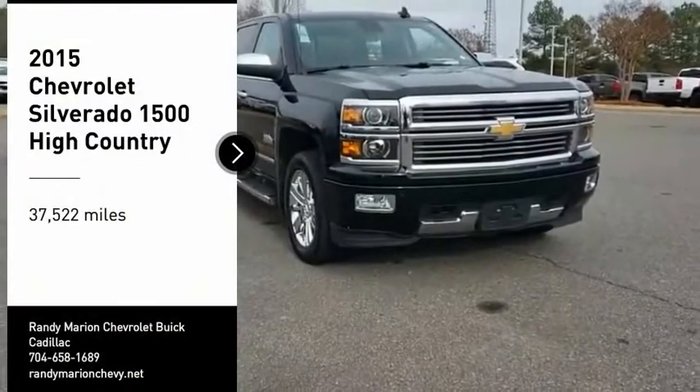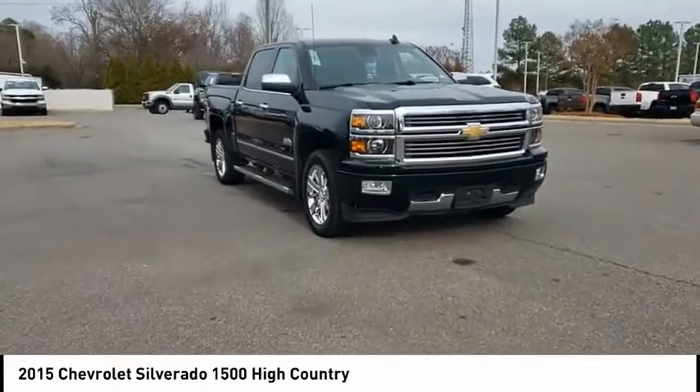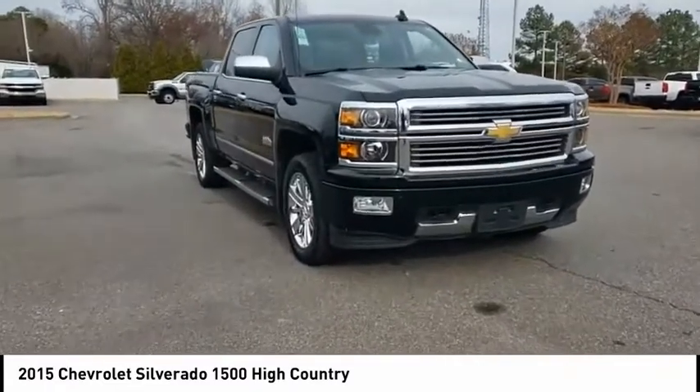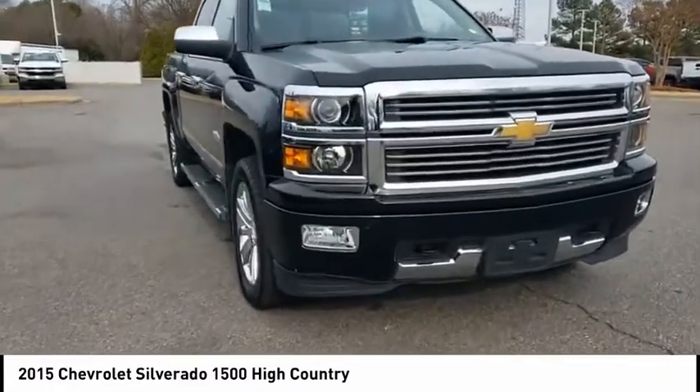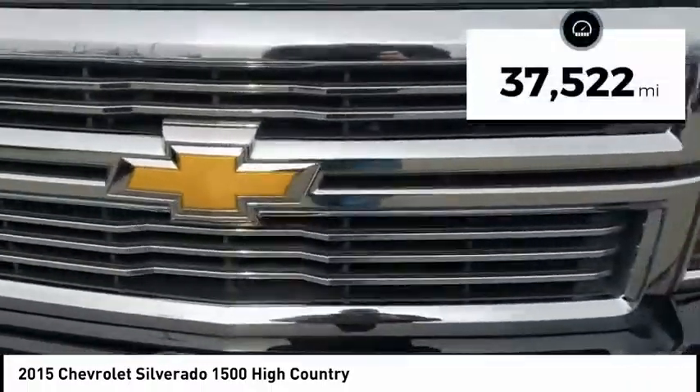Looking for the right vehicle? Check out the 2015 Silverado 1500. The Chevy Silverado 1500 has the lowest cost of ownership of any full-size pickup. This vehicle has less than 40,000 miles.